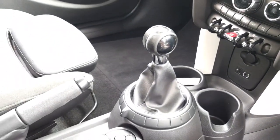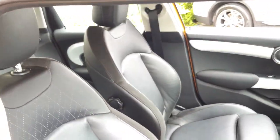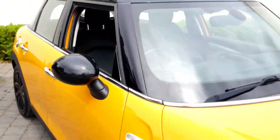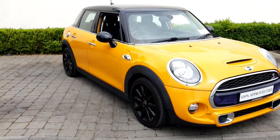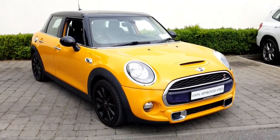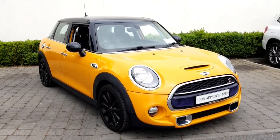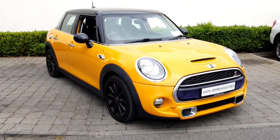We have sport, mid, and green driving modes, so we can get the full performance of this car or the fuel efficiency in green mode. All of our vehicles come with a 24-month Mini approved used warranty. If you'd like to book a test drive, please don't hesitate to give us a call on 090 64 65 888.